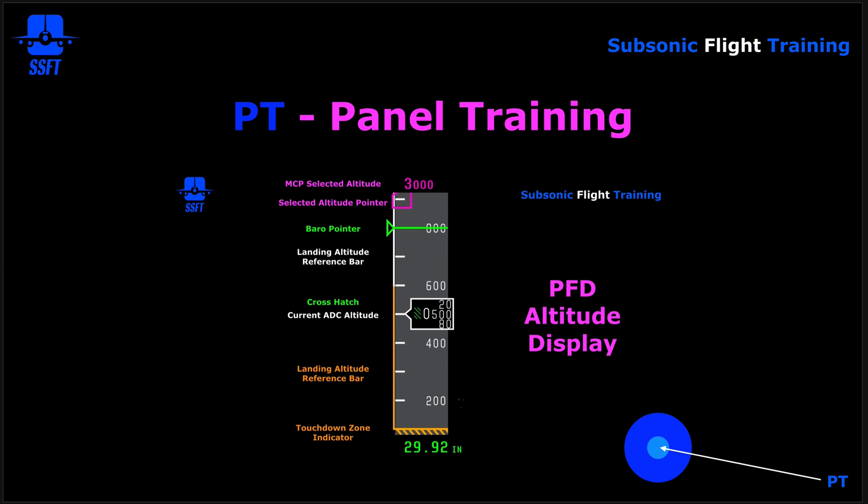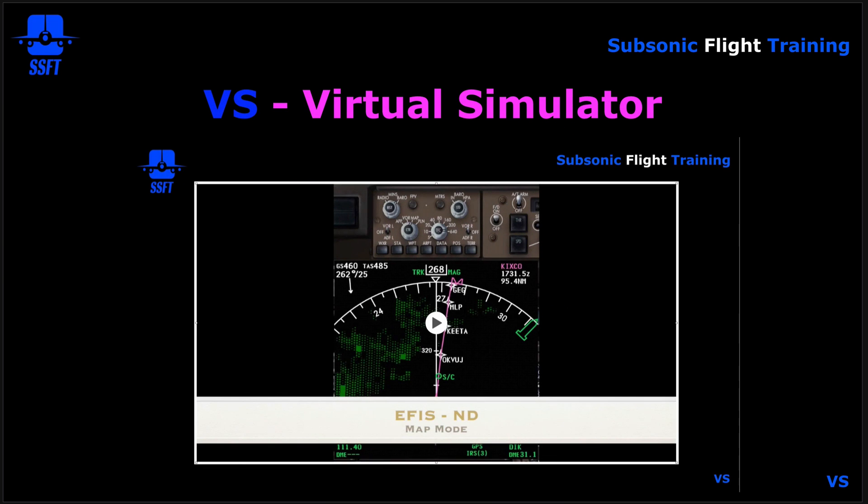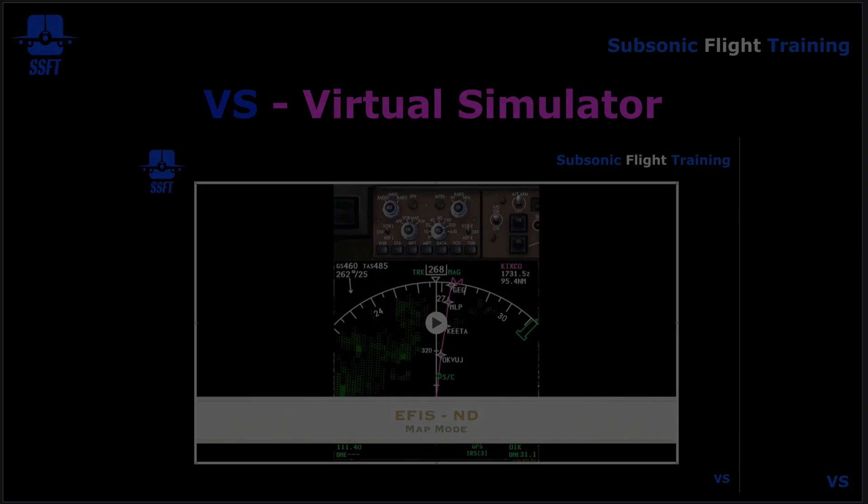The panel training portion provides an actual excerpt of the panel with explanation from me. The last part — the VS, or virtual simulator — will show things moving in flight in real time, freezing from time to time to explain the concepts taught for that particular subject. I hope you enjoy this series of training briefings and that they make you a better flight simmer and increase your knowledge of these airplanes.